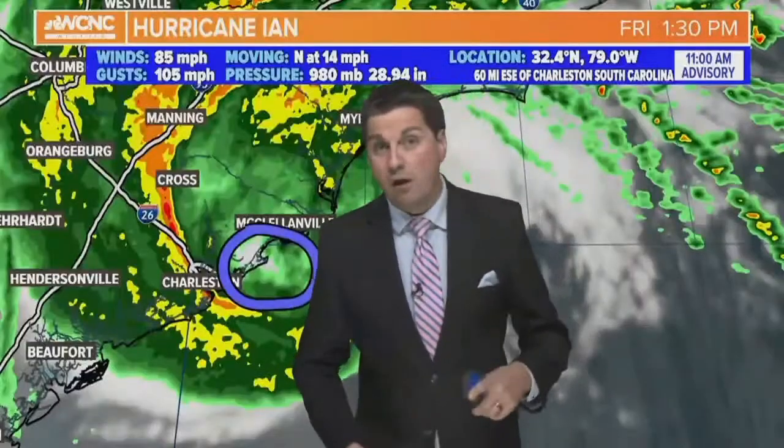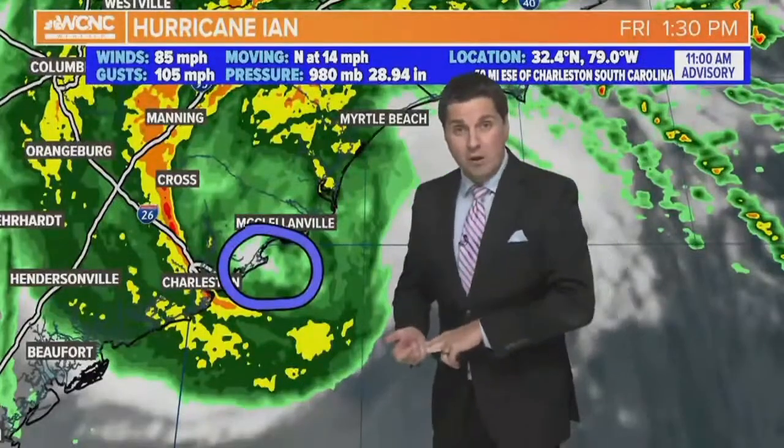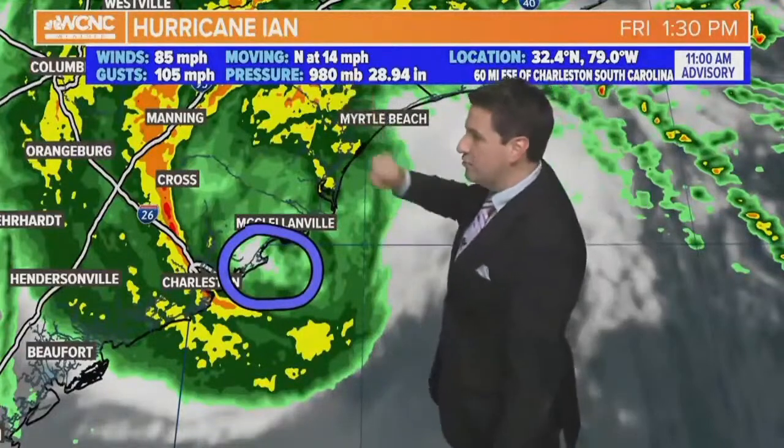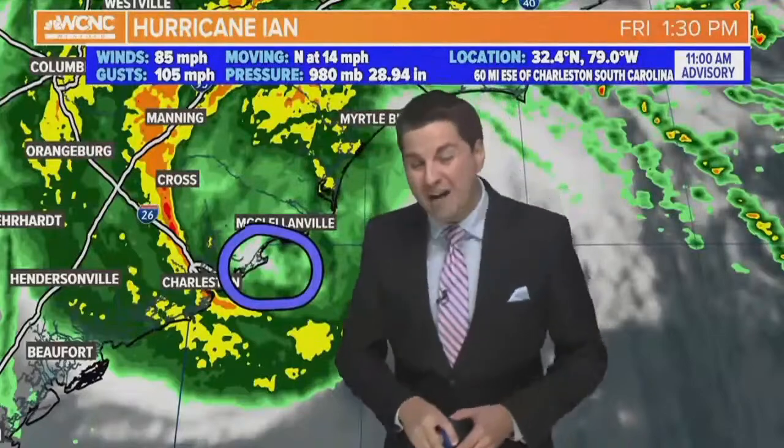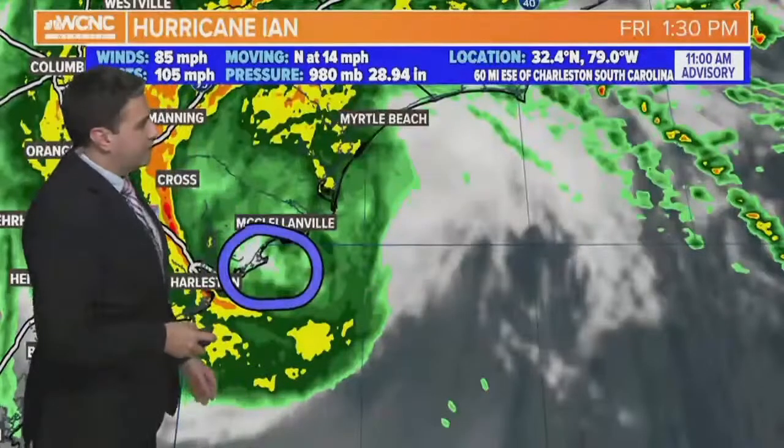It doesn't really matter about the conditions because the peak is happening right now. Peak surge and peak winds will be going on for the next couple of hours right along the shoreline. The storm is moving north at 14 miles per hour — a slight change in direction. Sustained winds are at 85 miles per hour with gusts possible up to 105 miles per hour. That's down 5 miles per hour from the previous update.